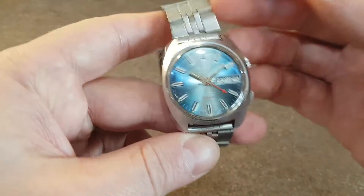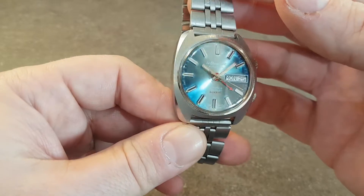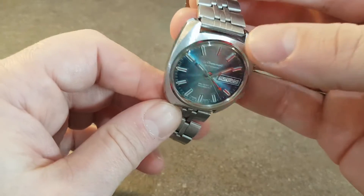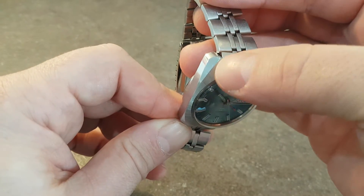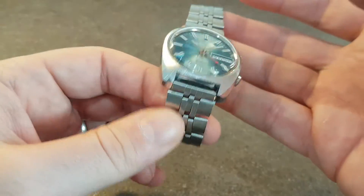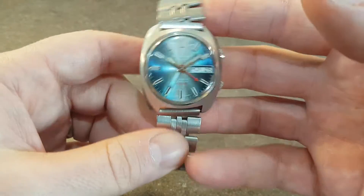You'll notice the graduated blue dial really does catch the eye on this, and it's in quite a nice case. Just a few little scuff marks on this which looks like someone's changed a strap. This isn't a Le Chemine strap — this is a bracelet that we've added to this watch.